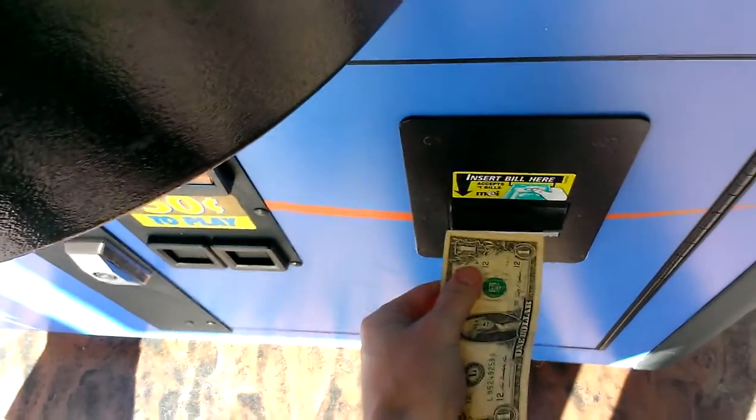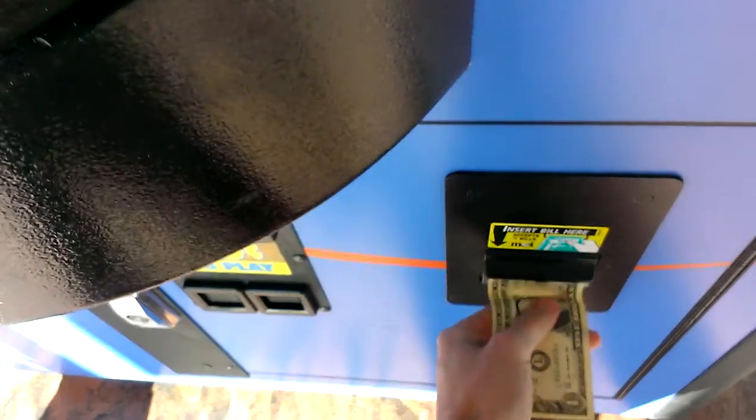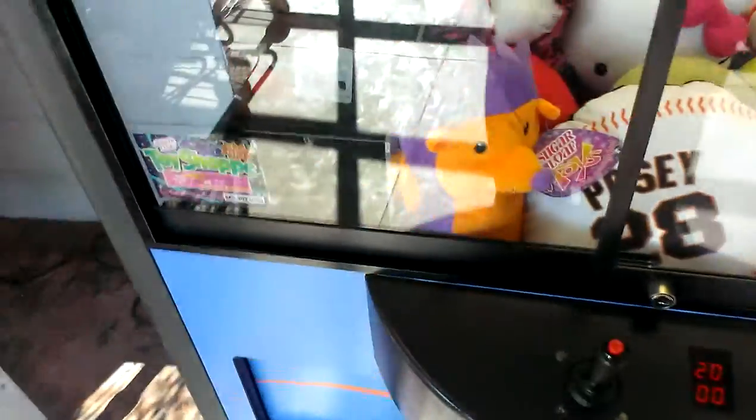This is episode 2 of the Journey to the Shelbyville Claw Machine. I'm back at the Sugarloof toy shop.